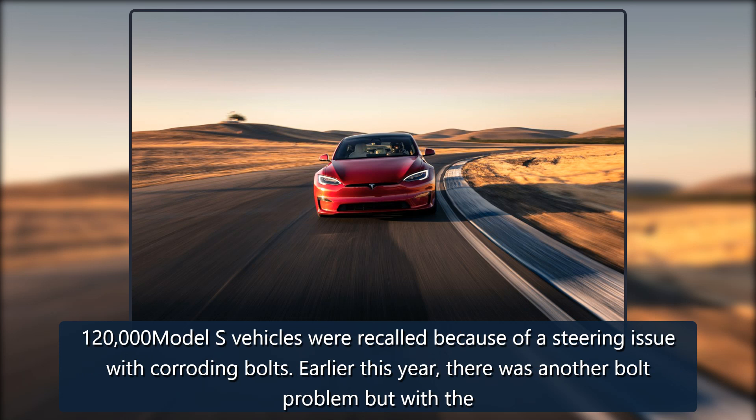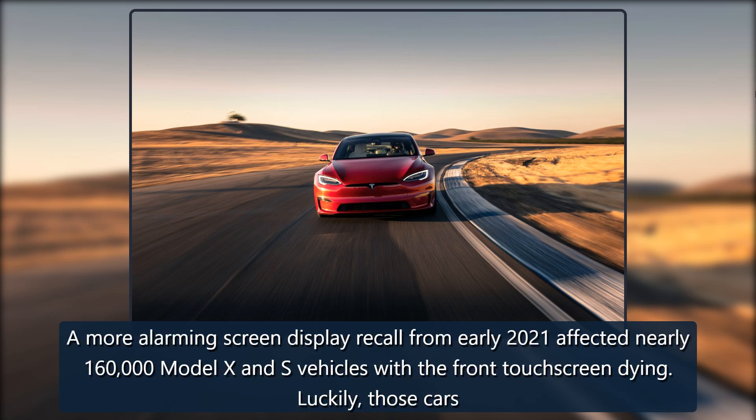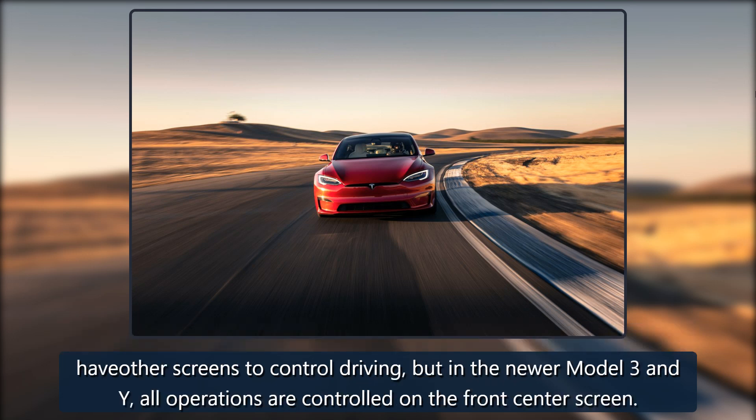Earlier this year, a screen display recall from early 2021 affected nearly 160,000 Model X and S vehicles with the front touchscreen failing. Luckily, those cars have other screens to control driving, but in the newer Model 3 and Y, all operations are controlled on the front-center screen.